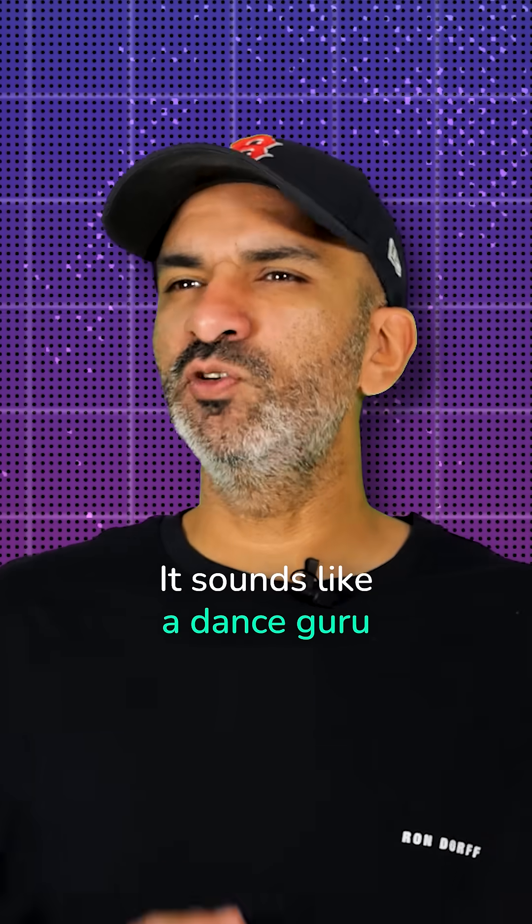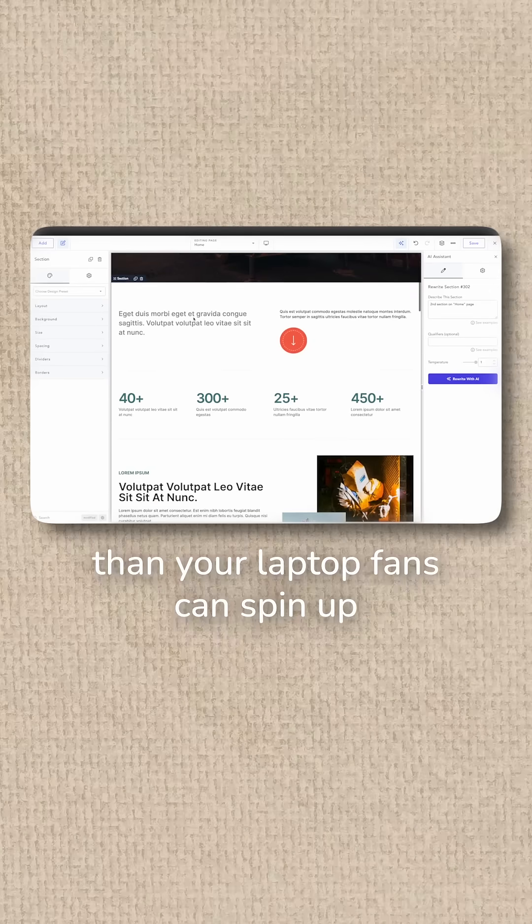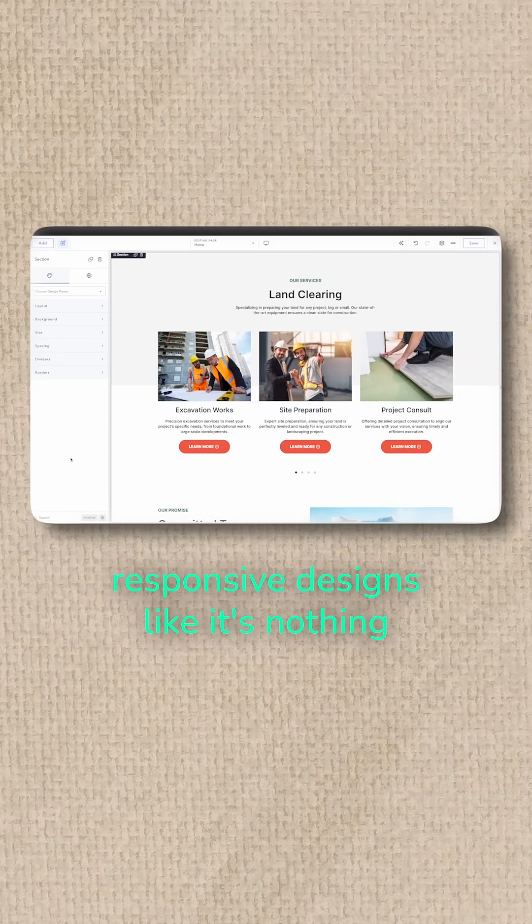Breakdance AI. Sounds like a throwback from 2010, right? Wrong. It's designing full websites faster than your laptop fans can spin up. Feed it a prompt, it spits out clean, responsive designs like it's nothing.